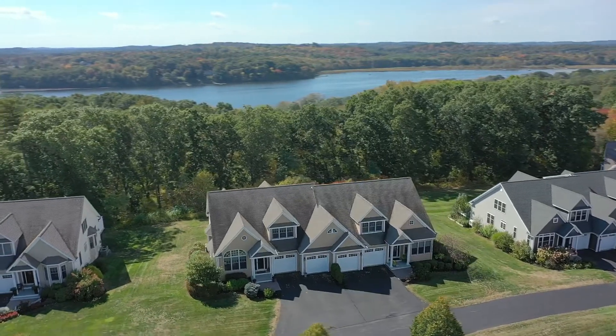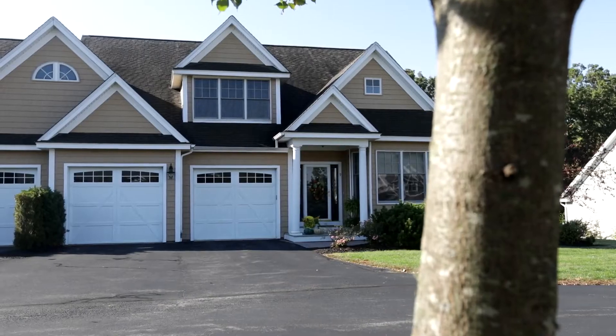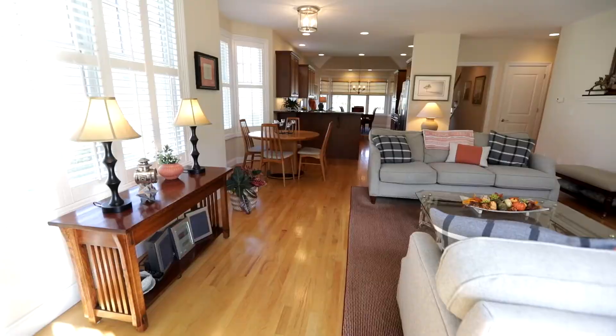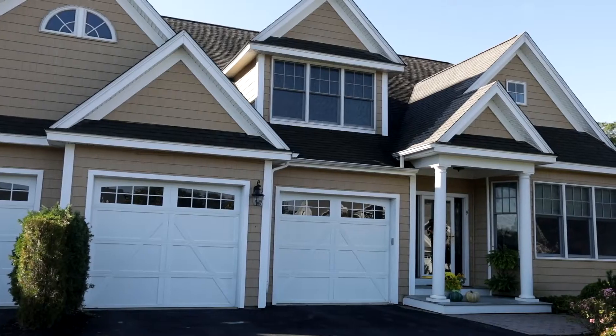Surrounded by nature and some of the best marinas and boating on the Merrimack River, this elegant townhome provides 2,700 sun-filled square feet, three bedrooms, three and a half baths, and a two-car garage.